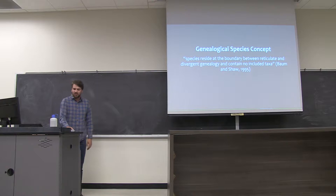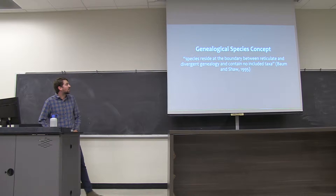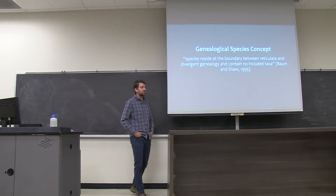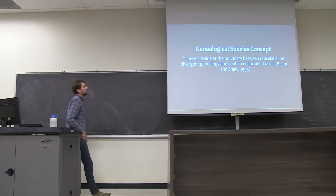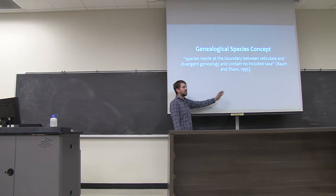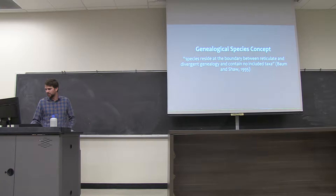Finally, there's a wide variety of species concepts and theories. We introduced the biological species concept, but there are also phylogenetic species concepts, which are generally concerned with uncovering monophyletic groups frequently using molecular data. The genealogical species concept states that species reside at the boundary between reticulate — that is, interbreeding — and divergent genealogy, and they contain no included taxa, meaning no member is more closely related to another population than to its own.